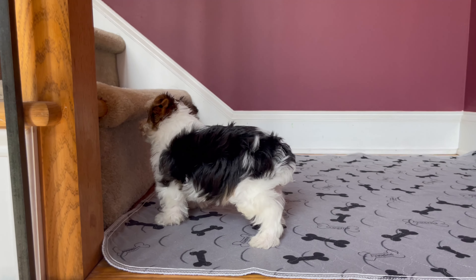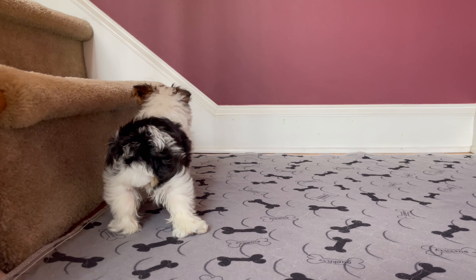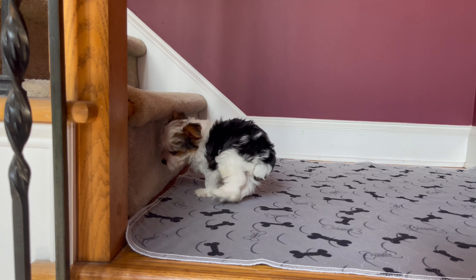Yorkies do come in a party color. I have them. They are rare. You traditionally see always black and tan.